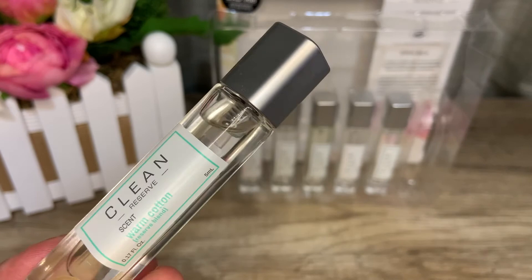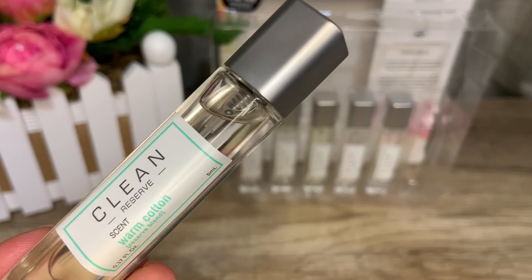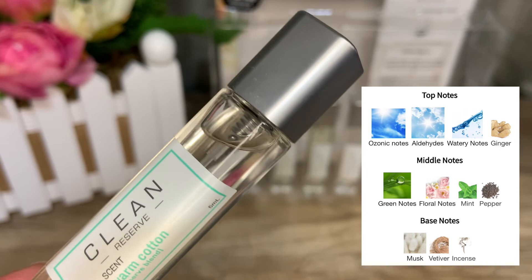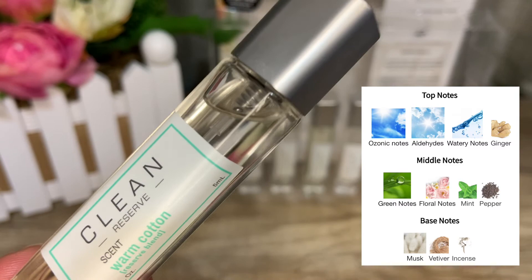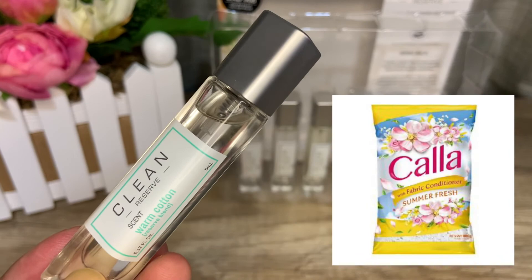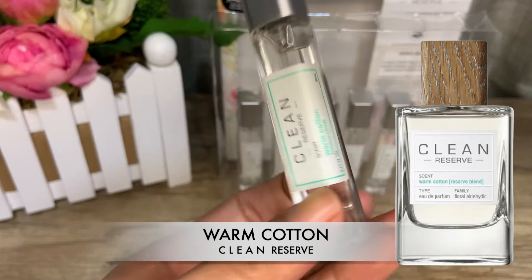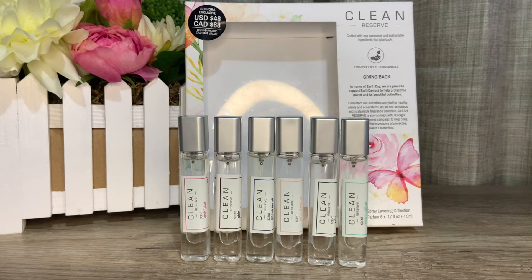The last fragrance is Warm Cotton — a floral aldehyde, 2016 release in eau de parfum, inspired by the feeling of deepest comfort and coziness. Top notes are aldehydes, ginger, and water accord; middle notes are mint, green pepper, and floral accord; base notes are musk, incense, and vetiver. On its own this smells a lot like a citrusy laundry detergent, but pairing it with Rain tones down that detergent vibe and makes it more wearable. This is probably my least favorite in the set.